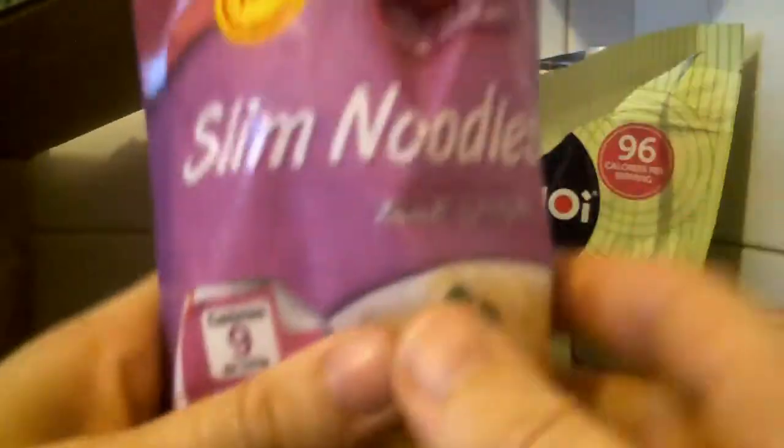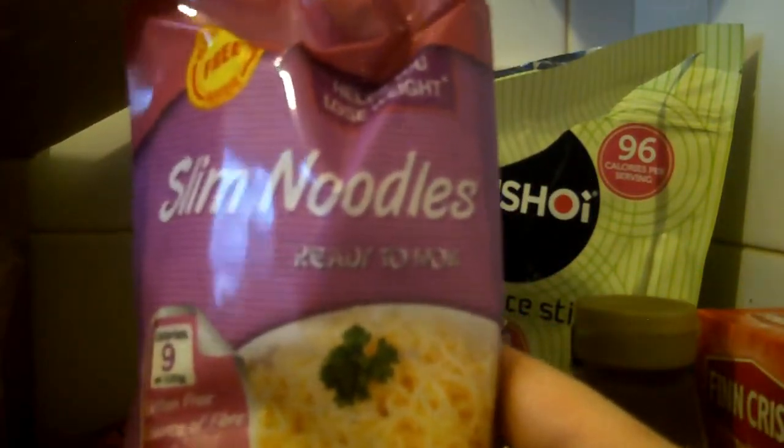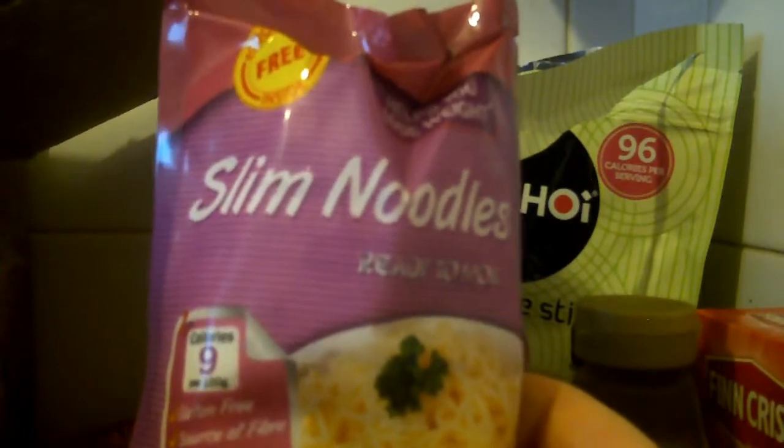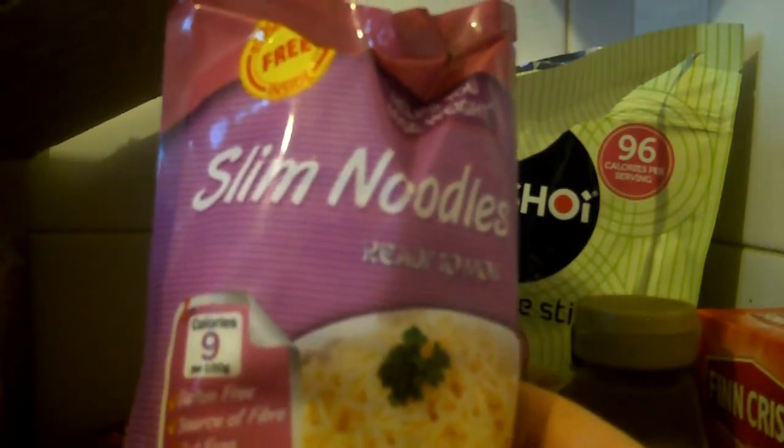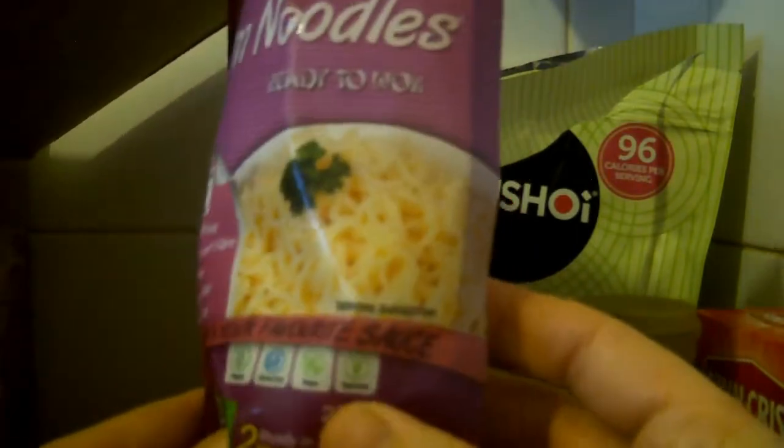This is Slim Noodles, ready to wok. Gluten free, source of fibre, fat free, sugar free, calorie free. Serve with your favourite sauce.